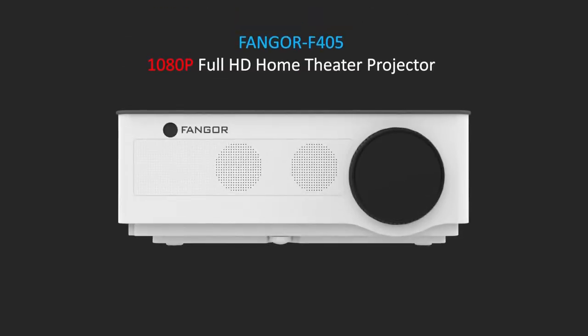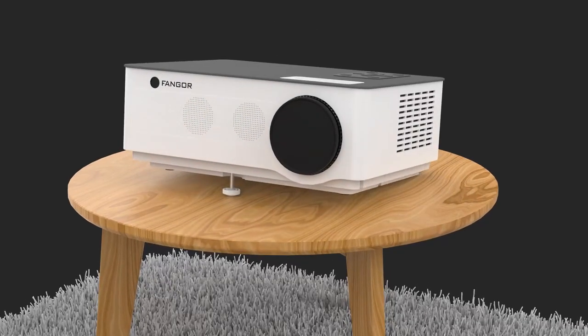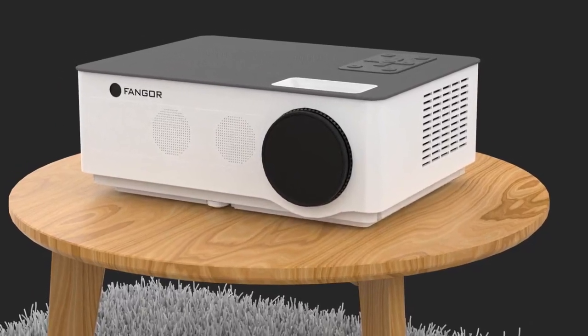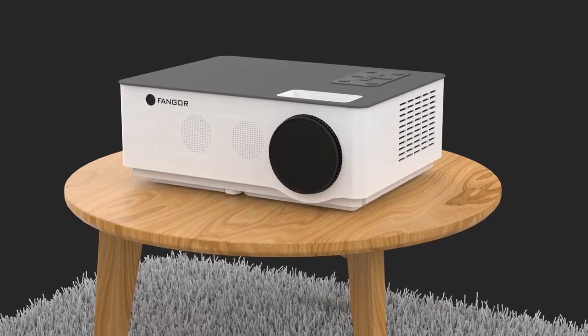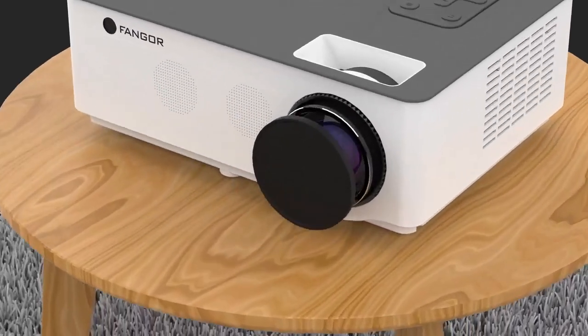Number two on the list is the Fanger Outdoor Projector. The Fanger Outdoor Projector features built-in 5-watt dual stereo speakers offering high sound quality for an excellent listening experience. It is also equipped with an innovative cooling system to prevent overheating, keeping the projector within safe temperature limits, as well as noise-cancelling technology which controls noise levels effectively.